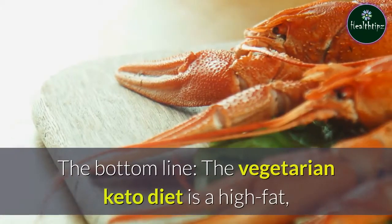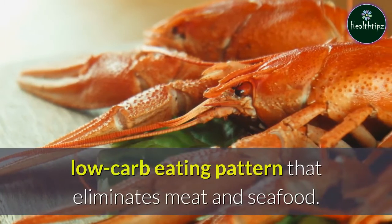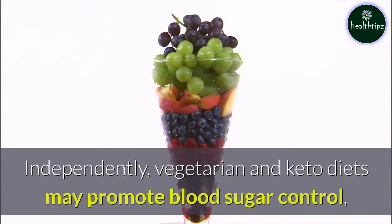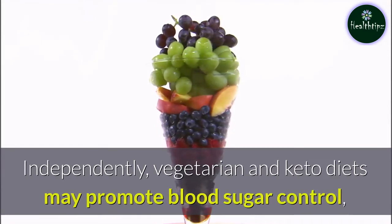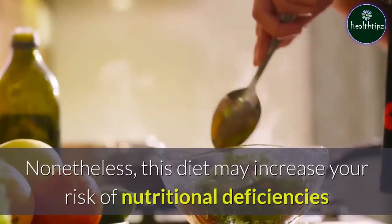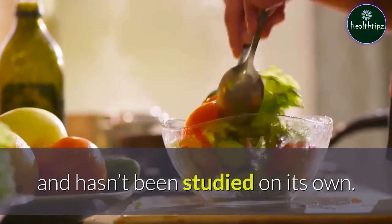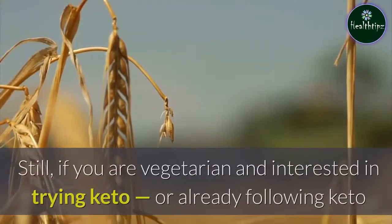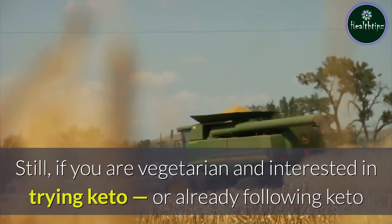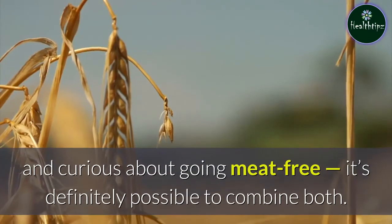The vegetarian keto diet is a high-fat, low-carb eating pattern that eliminates meat and seafood. Independently, vegetarian and keto diets may promote blood sugar control, weight loss, and several other benefits. Nonetheless, this diet may increase your risk of nutritional deficiencies and hasn't been studied on its own. Still, if you are vegetarian and interested in trying keto, or already following keto and curious about going meat-free, it's definitely possible to combine both.